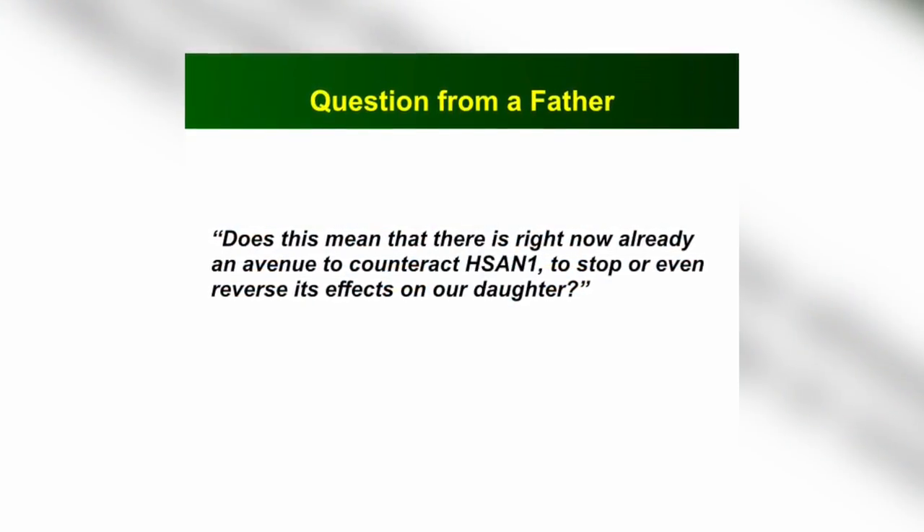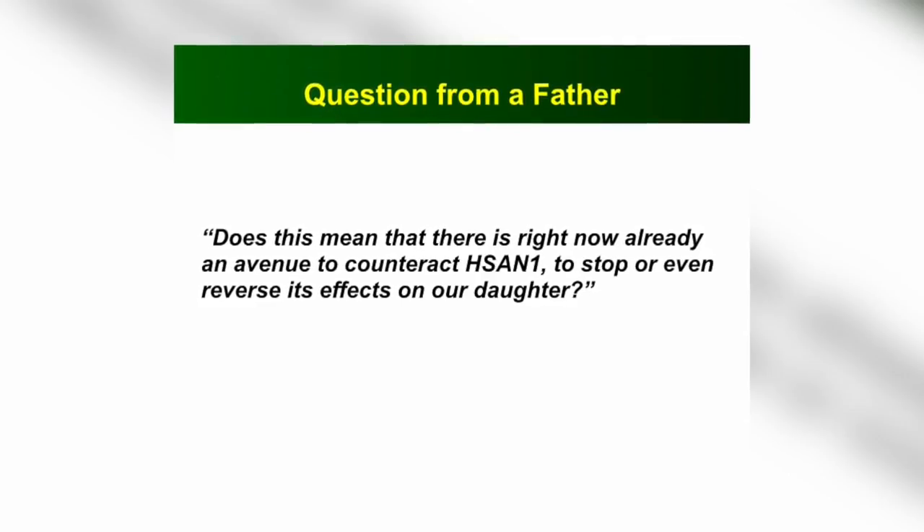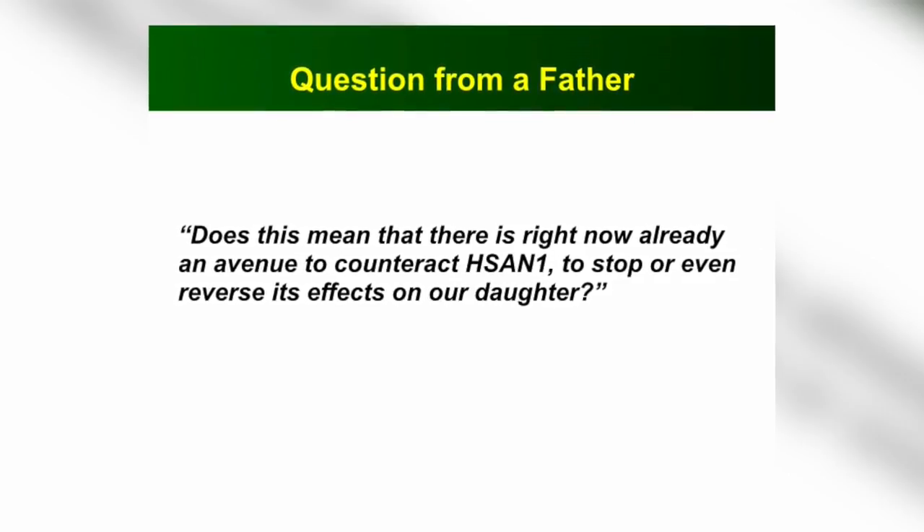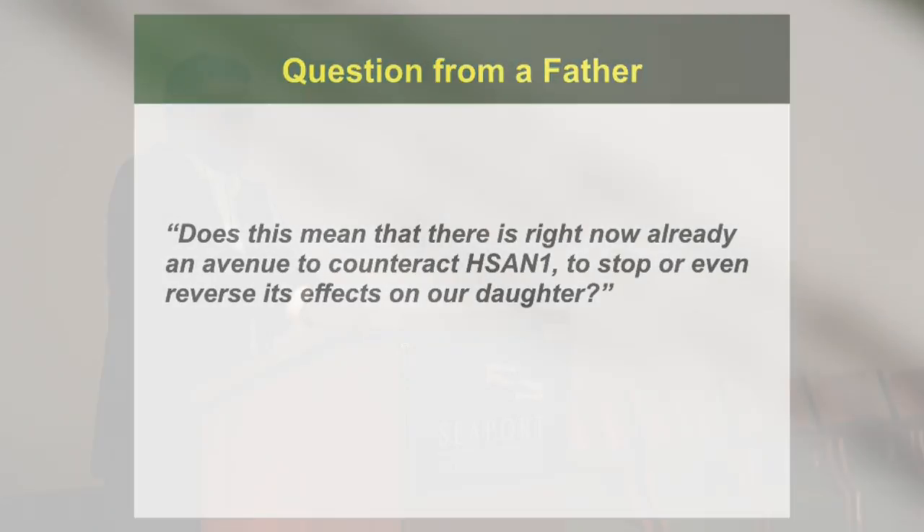A question from a father two weeks ago after reading an article in The Economist about gene editing: 'Does this mean that there is right now already an avenue to counteract HSN1, to stop or even reverse its effect on our daughter?' There are things already in trial that we are doing with gene therapy — lentiviruses, adenoviruses that are correcting this. Gene editing, I think, is still 10 years away from the clinic, but this is all happening. The more families and patients organize, help describe the natural history, and help trialists and industry understand how a benefit could be brought about if we correct this gene in a timely manner — I think it's going to happen.